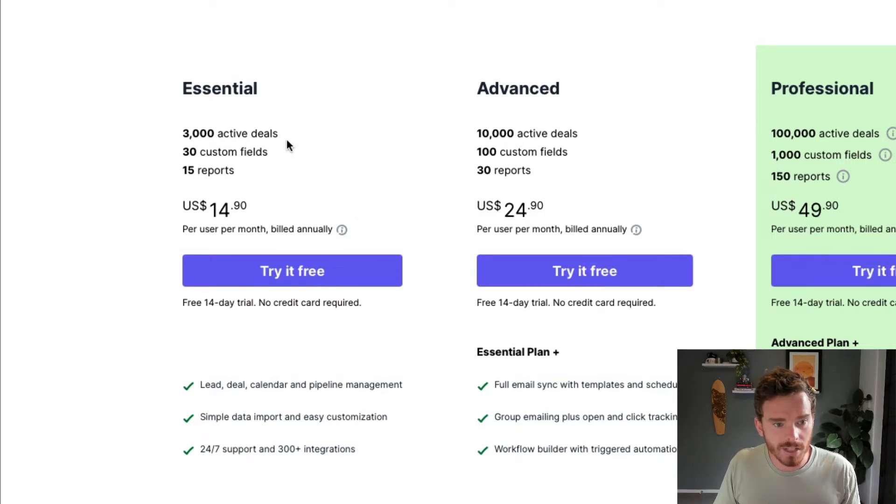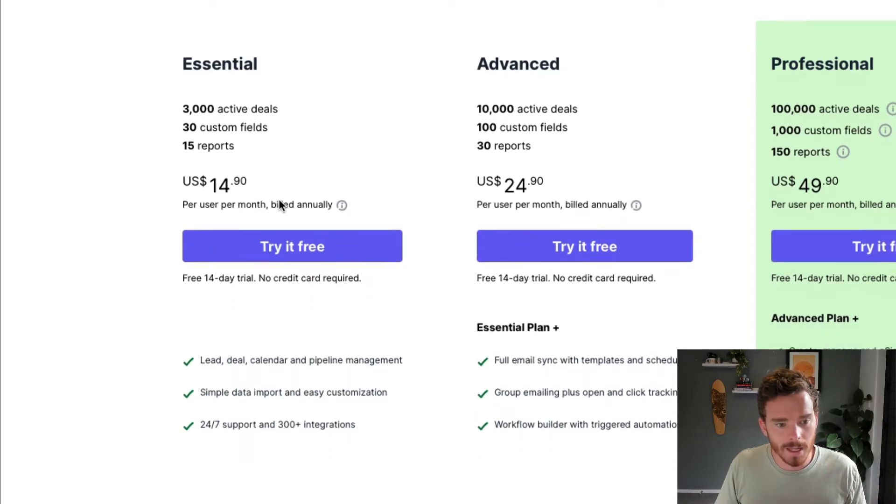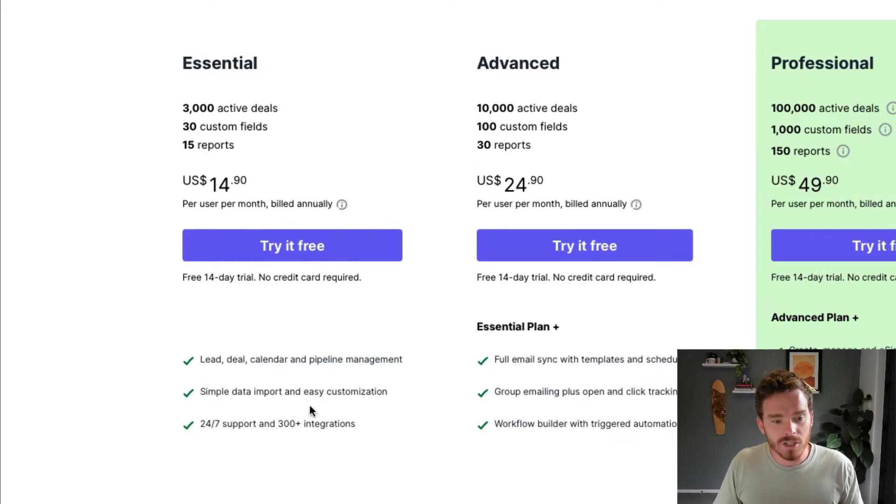There are some limits or caps on the number of active deals, custom fields, and reports that you can have. But if you're just getting started, why not start with the Essential and make use of those limits, then upgrade later if you need more custom fields or reports. The Essential plan is really good for simple lead and deal management — if you just need to track your sales opportunities through your sales process, it's perfect for you.